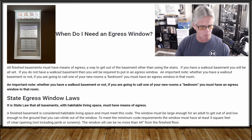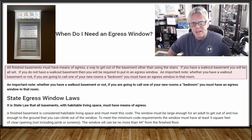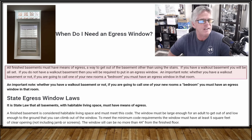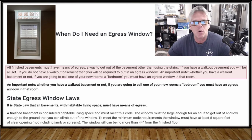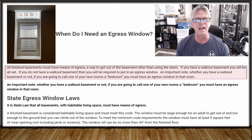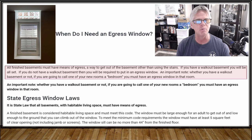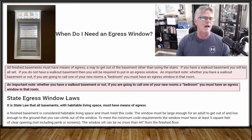When do I need an egress window? Well, all finished basements must have means of egress — a way to get in and out of the basement, other than using the stairs to the first floor of your house. If you have a walkout basement, you will be all set and don't have to worry about much of this. If you don't have a walkout basement, you'll still be required to put in an egress window if you have a bedroom in your basement.